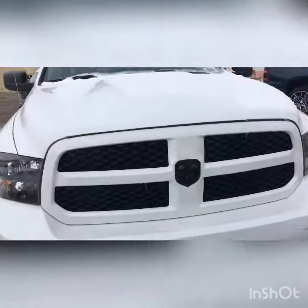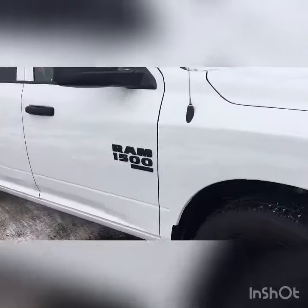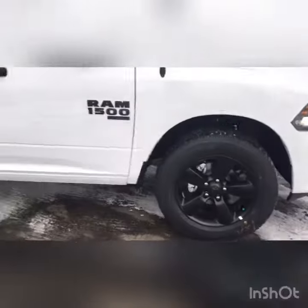Just starting out with the front, you're gonna notice the blackout package with the real black decals and your black little RAM symbols all around the truck. You even have your nice black wheels, handles, and your mirrors.